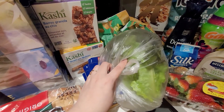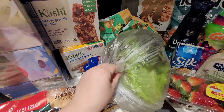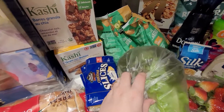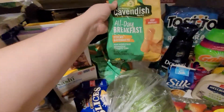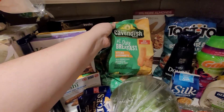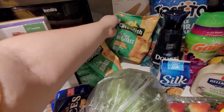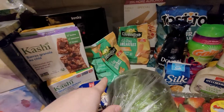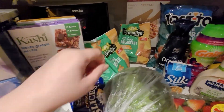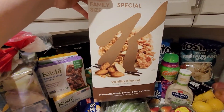Freshco had the lettuce for $1.50. The breakfast hash brown sticks — price matched to make them cheaper, I can't remember which store, and I had a dollar off coupon for each as well.